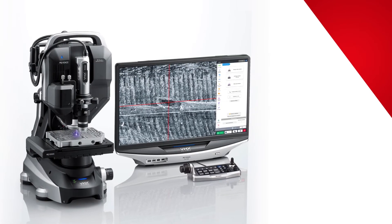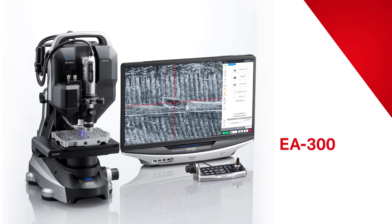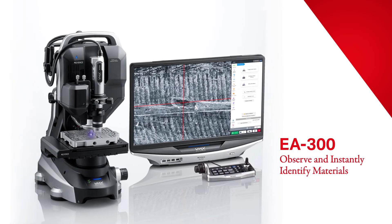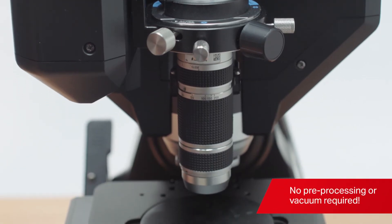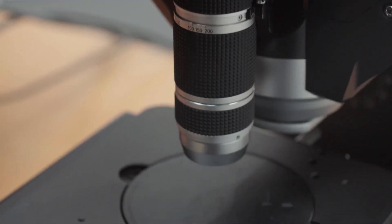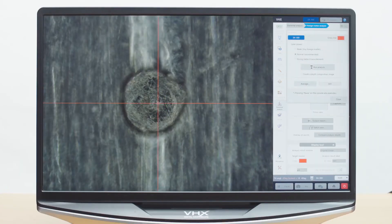New to the VHX7000N is our laser-based elemental analyzer, the EA300 series. Easily observe and instantly identify materials. With no preprocessing or vacuum required, users can seamlessly switch from microscopic observation to material identification. Within seconds, the material or particle can be instantly identified.